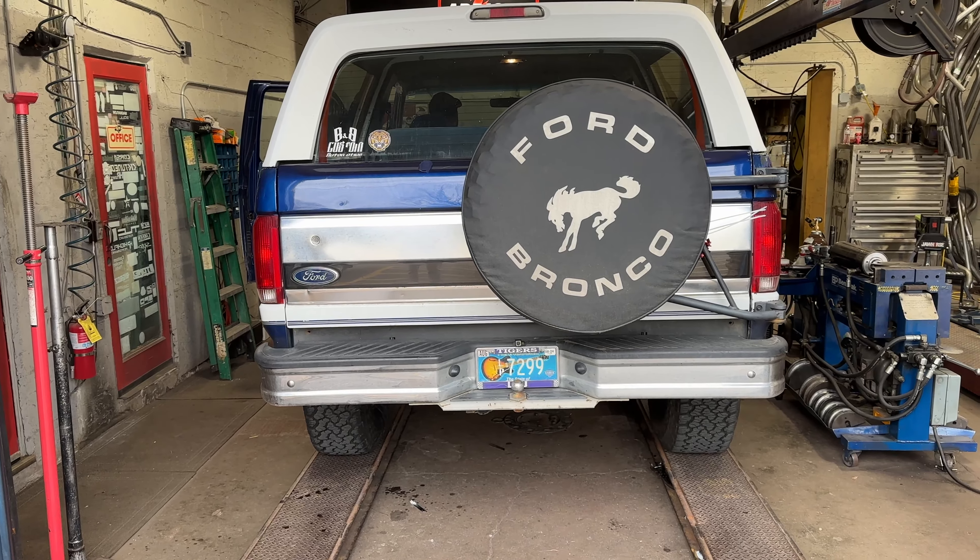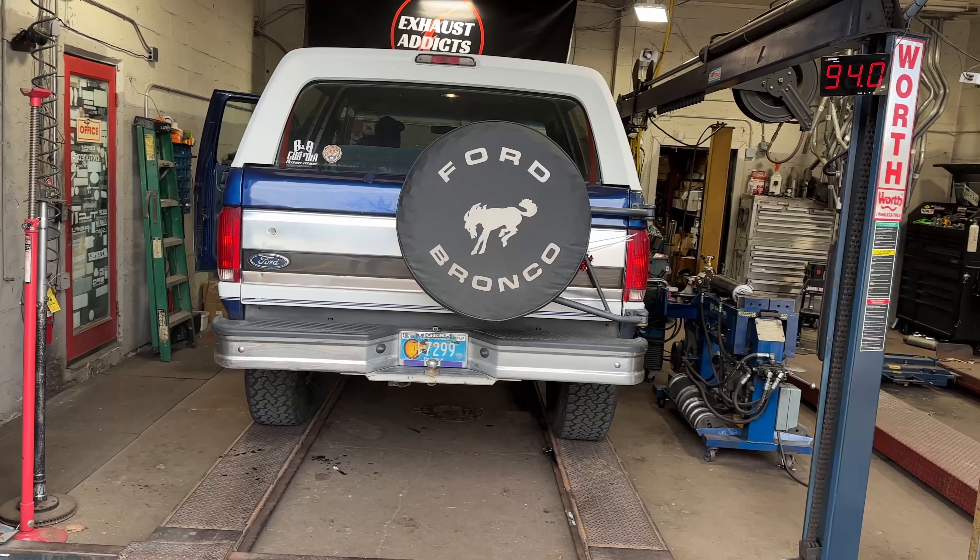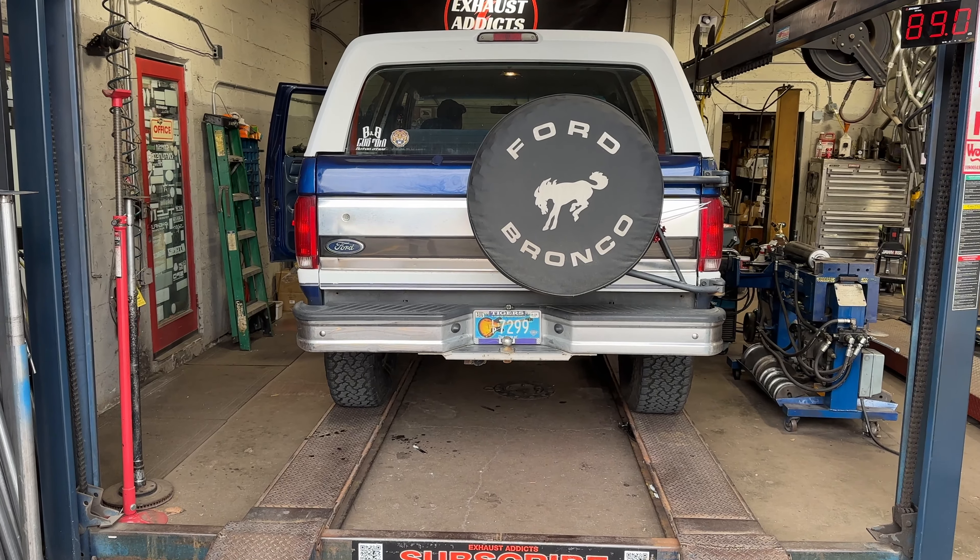That's what it needed to be before. That's not even a real Super 10 — that's a knockoff, that's why it was so quiet.